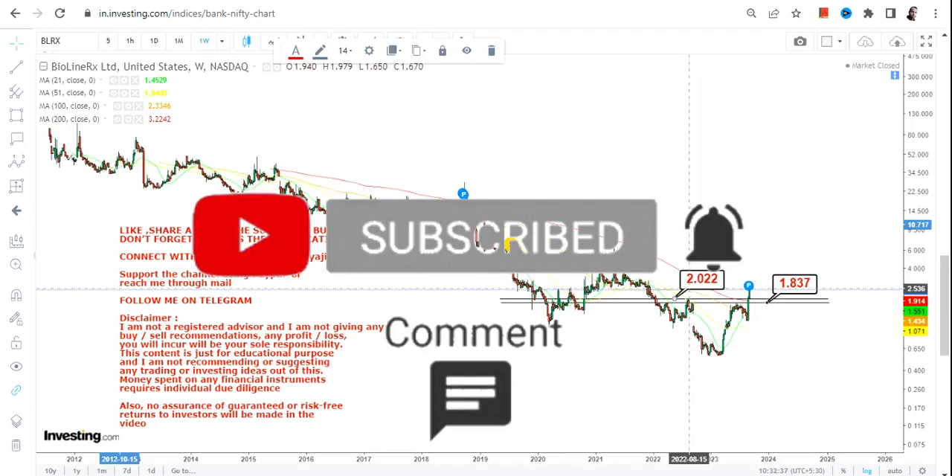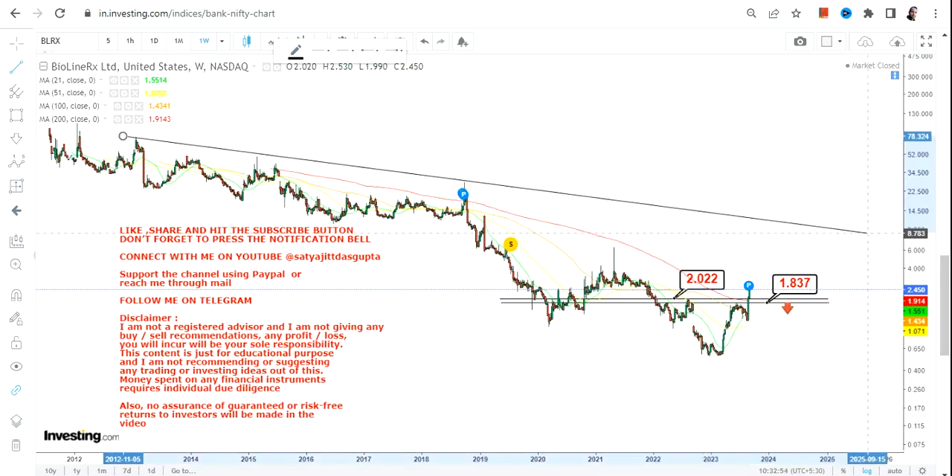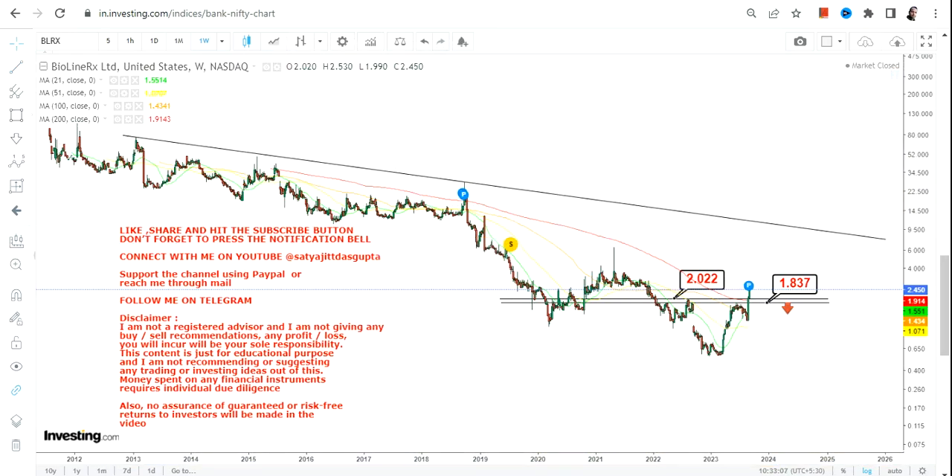Those who are very much interested — first know the risk before doing anything. If you still want to do something, keep your support at two dollars and your stop loss at $1.83. If the stock closes below $1.30 again and starts trading below that, you will see a resumption of the downtrend. You must not do anything below $1.83 — that is mandatory.